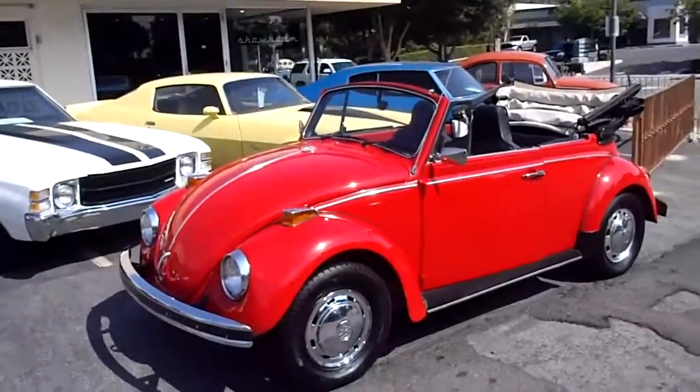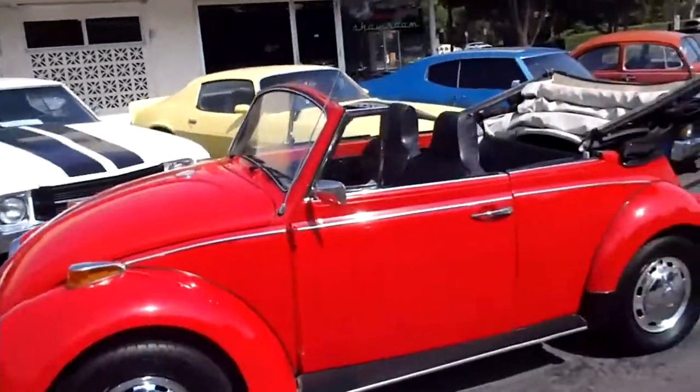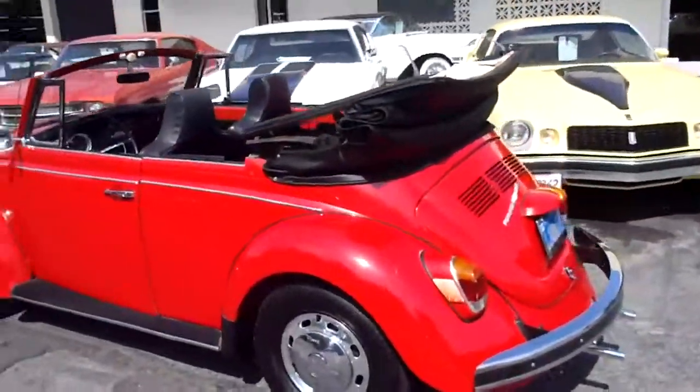Here's a nice-looking little 1970 VW. It's a Beetle, of course, and it's a convertible. Pretty cool car — nice summer car, nice little beach cruiser.